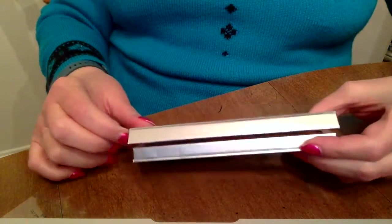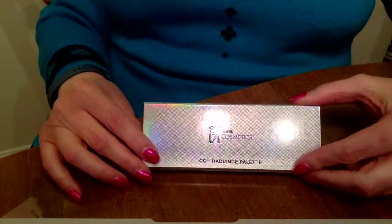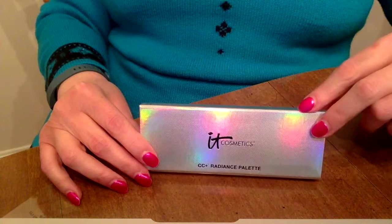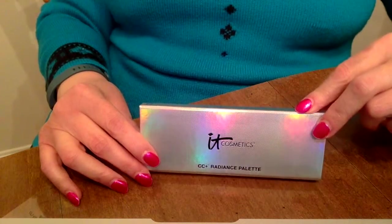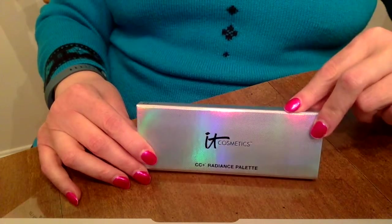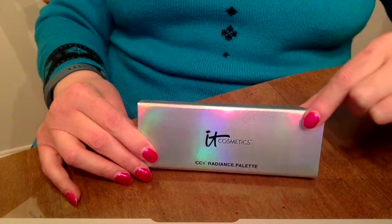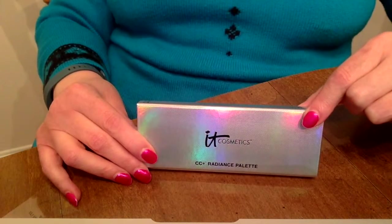This is the CC Plus, or Color Correcting Plus, radiance palette. Keep in mind this is an ipsy me offer that I got for $20. If you are an ipsy member, you too could enjoy an offer like this — 47% off the regular retail price.